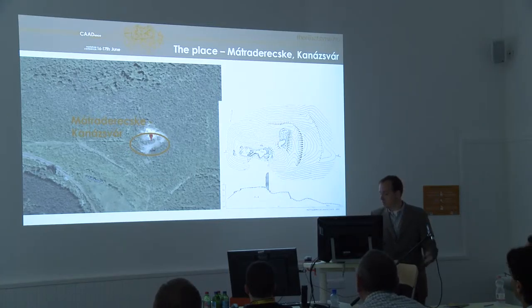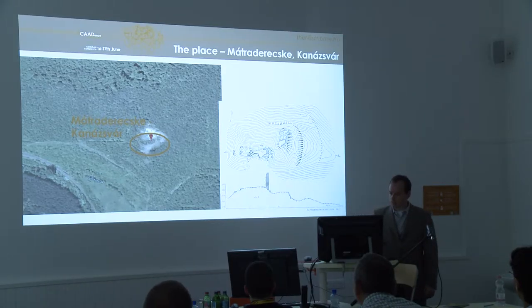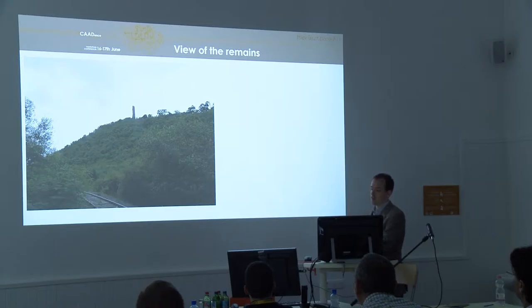We are here in the northern part of Hungary. There is a little village called Mátraderecske and there is a castle. It once had been a little castle with a guarding tower, and only a small part of it remains. We are going to investigate this structure.